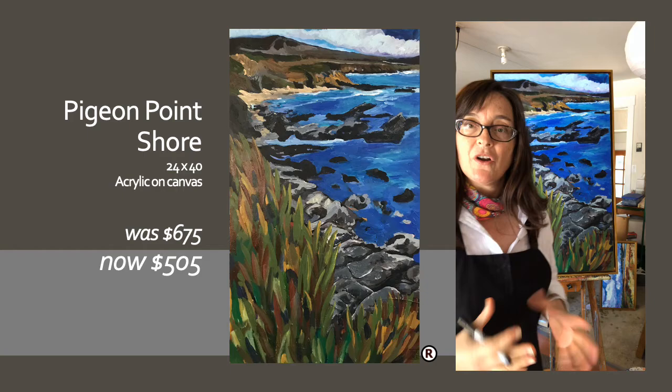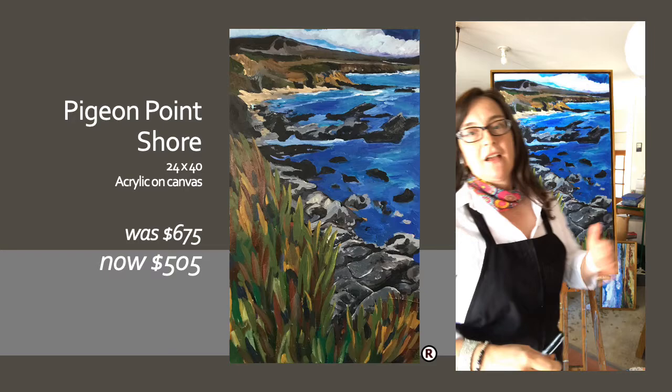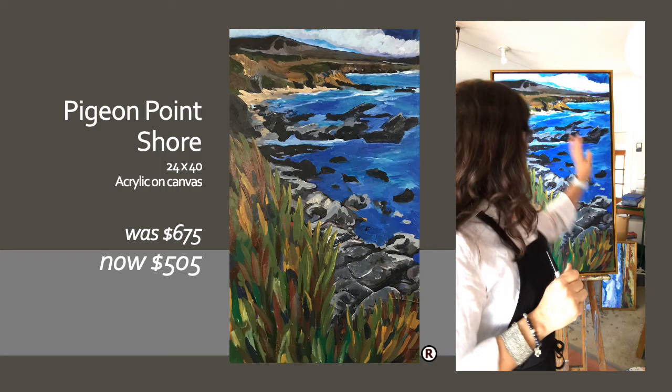It's 24 by 30. It is called Pigeon Point Shore, which is a place that's just north of Santa Cruz. It is up on Highway 1, just before you get to Pigeon Point Lighthouse. There's a pullover where you can walk down to the shore. There are some cliffs along the shore — it's really beautiful, amazing. And if you are looking north, you see Pigeon Point Lighthouse, which I have a painting of that too. And when you're looking south, you see this.